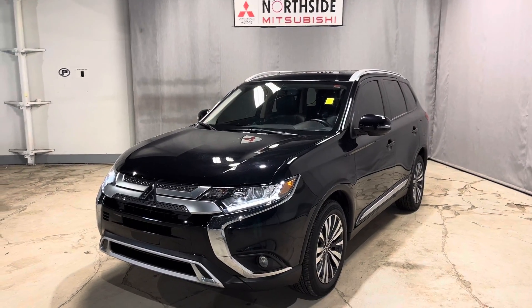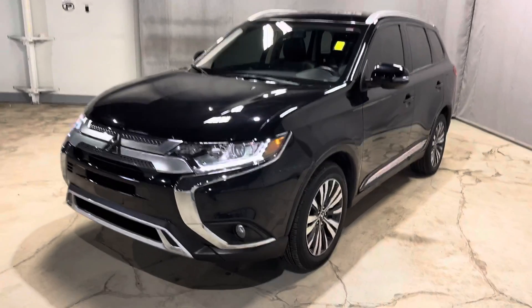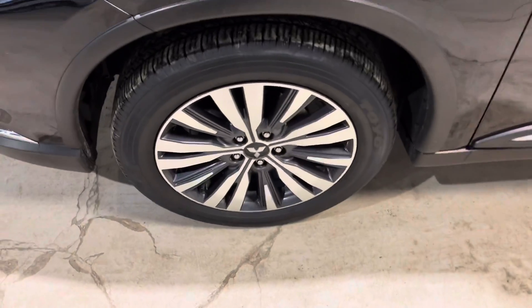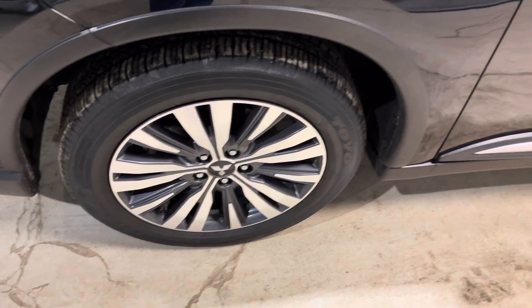As you can see, you get your LED daytime running lamps and also your fog lamps down below. Coming along the side, they are sitting on some gorgeous 18-inch two-tone alloy rims wrapped around all-season tires.